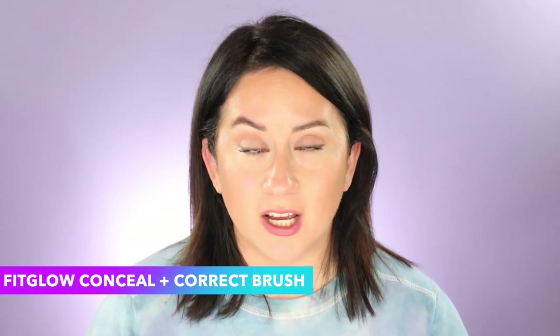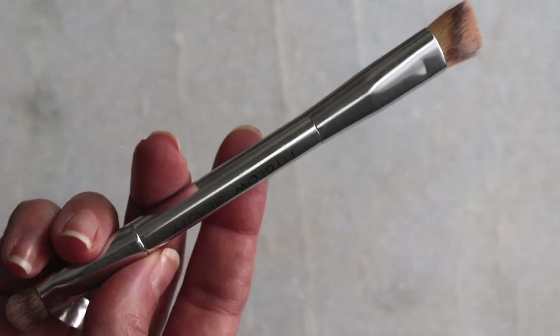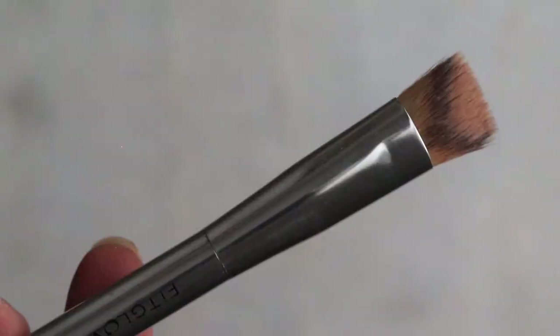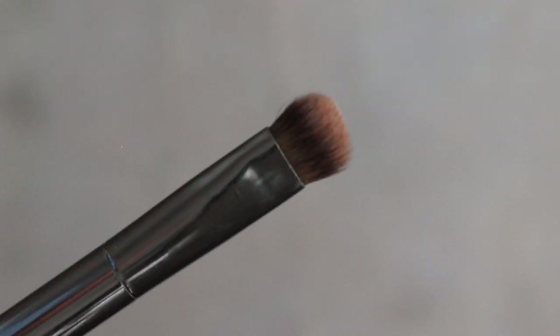The third is from Fit Glow — it's their Conceal and Correct brush. I use this really every day. There are two sides and I use both. The wider brush does larger sweeping motions and then I press in the product with my finger. The smaller side is for touch-ups or cleaning up lines like a winged eyeliner, or underneath the brow to emphasize the arch. It's densely packed but not super dense — very soft and easy to work with.